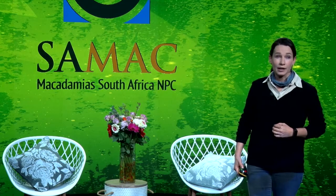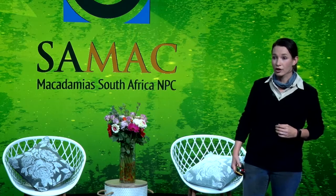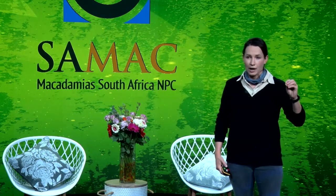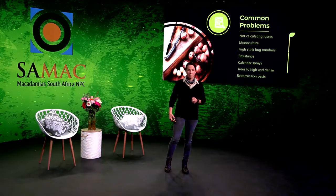Trees are too high and dense — we cannot reach the target, meaning in this presentation, stink bugs. And then we have repercussion pests as a result of stink bug control.